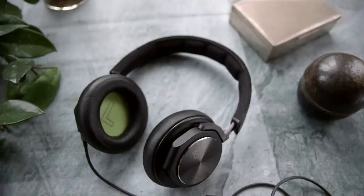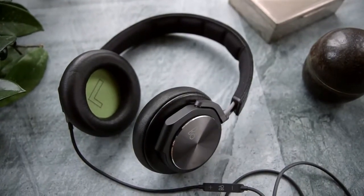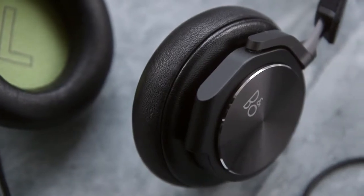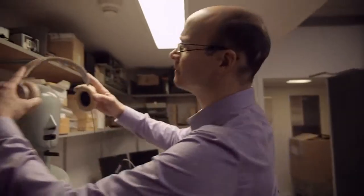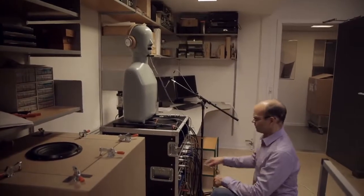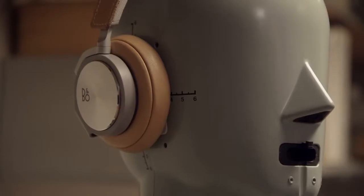The two things you notice first about the H6 are, first of all, the clarity of the sound. We have very low distortion in these headphones, so you get a very clear representation with a very wide frequency range of the recording itself. The additional thing you get is very good imaging, which is a surprise to most people.